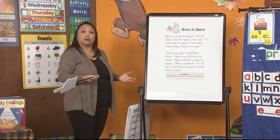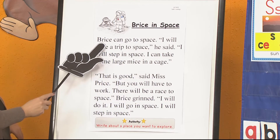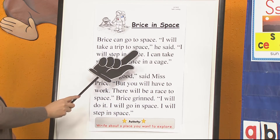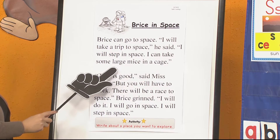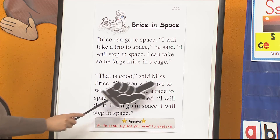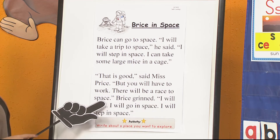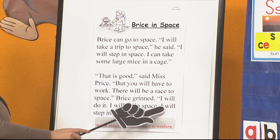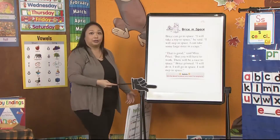This is a story called Bryce in Space. Bryce can go to space. I will take a trip to space, he said. I will step in space. I can take some large mice in a cage. That is good, said Miss Price. But you will have to work. There will be a race to space. Bryce grinned. I will do it. I will go in space. I will step in space. How did you do? Good job, boys and girls.